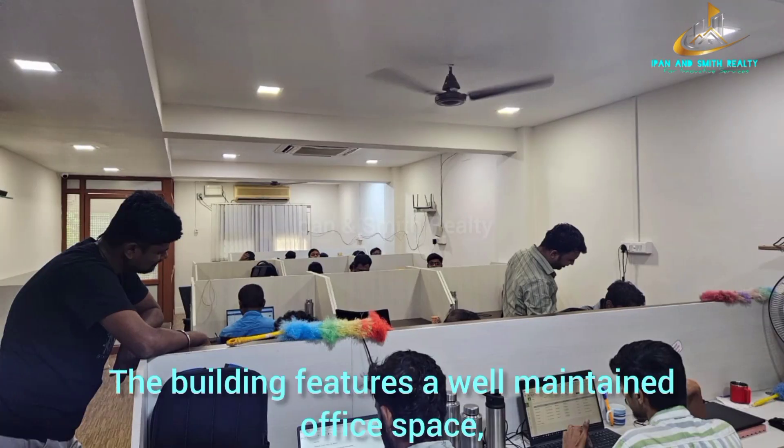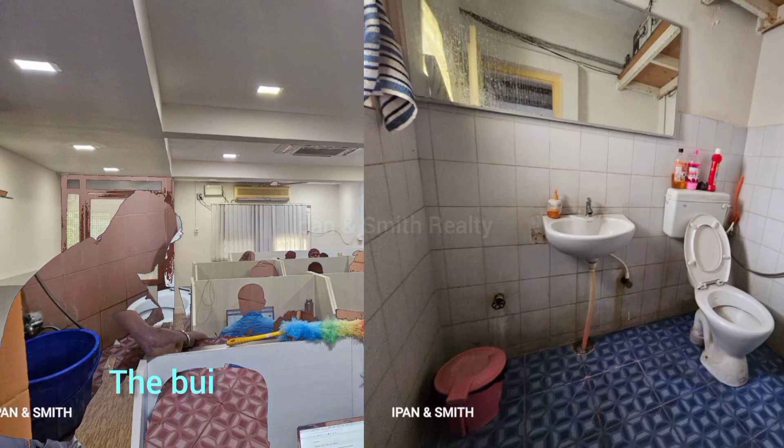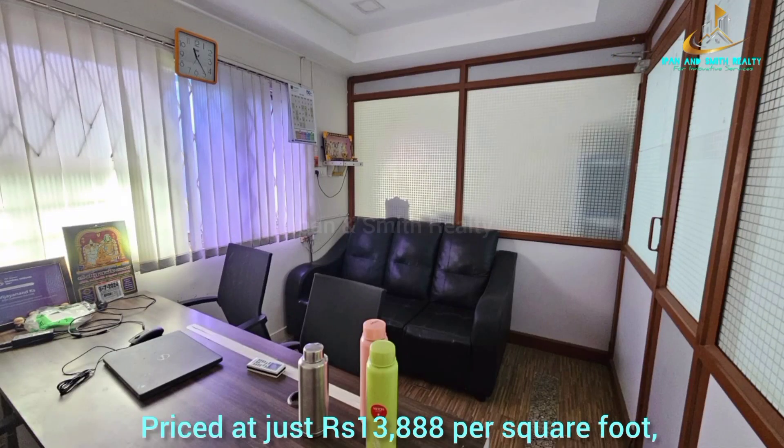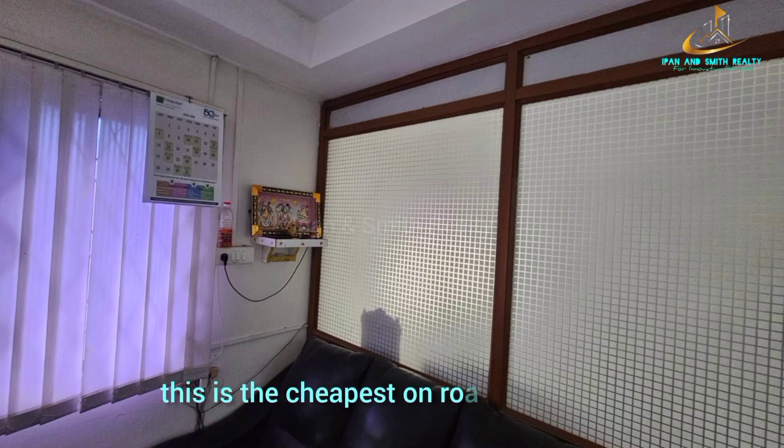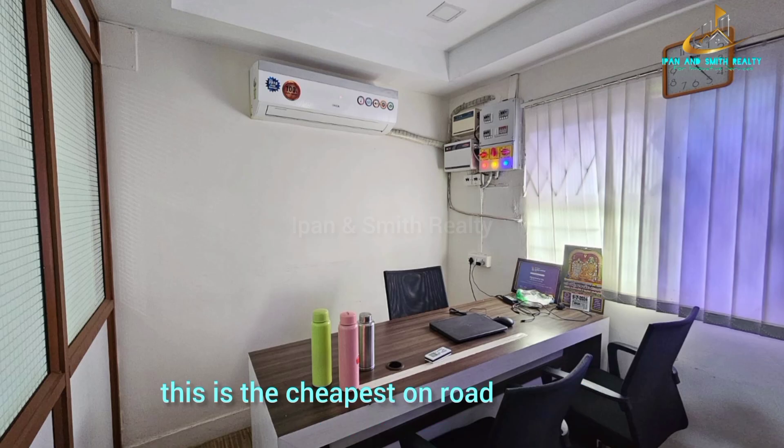The building features a well-maintained office space, complete with two bathrooms and a cafeteria. Priced at just rupees 13,888 per square foot, this is the cheapest on-road property in Mount Rowe.